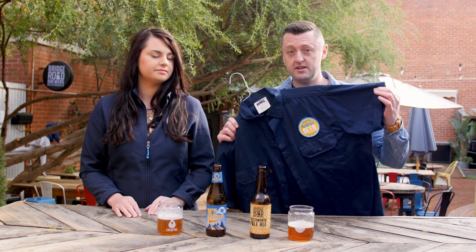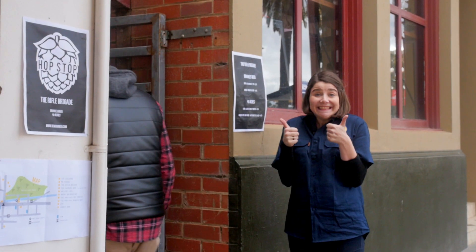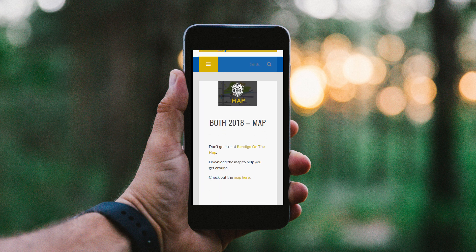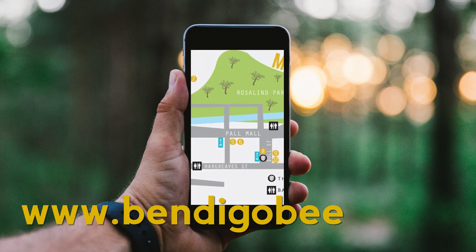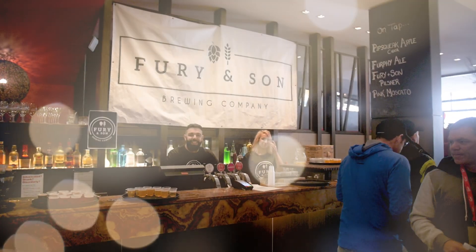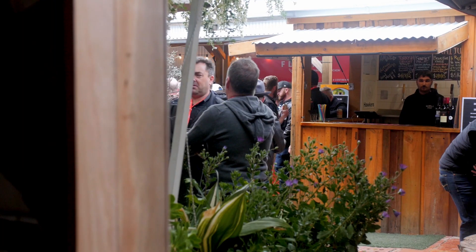Throughout the festival there'll always be a Bendigo Beer rep in one of these blue shirts — look out for one of these guys if you need any questions answered. There'll be a map at every venue, or you can download the map from the Bendigo Beer website at www.bendigobeer.com. This year the festival is on Saturday the 25th of August and it runs from 11am to 6pm, so if you plan your day right you'll have plenty of time to visit every venue and try all the beers on offer.